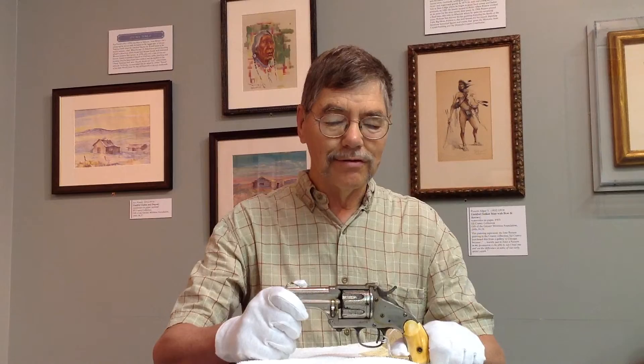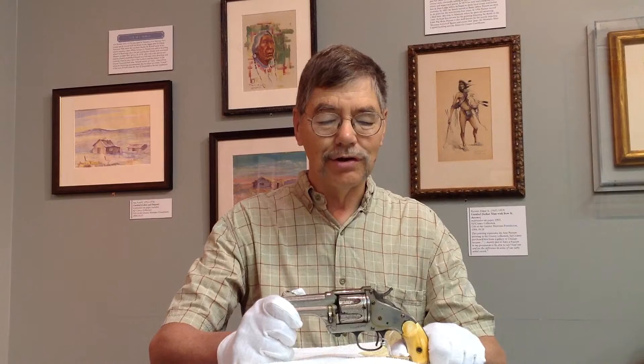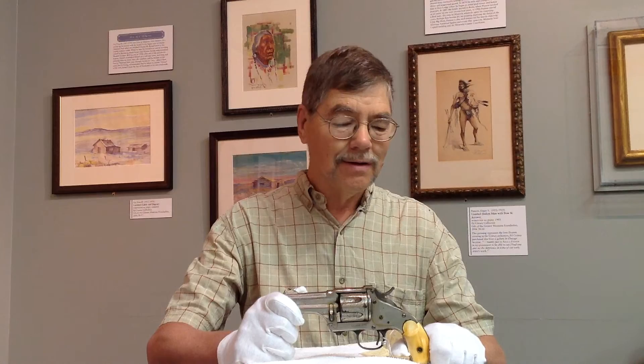I like this revolver because it is so well made, and it has a nickel plating finish. It resists rust — it has very little rust today. It has solid ivory grips, which are somewhat unusual and quite expensive. What I really like about it is how precisely it is machined and fits together.